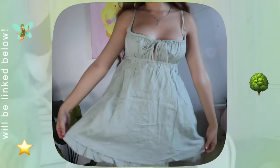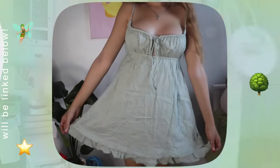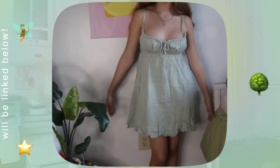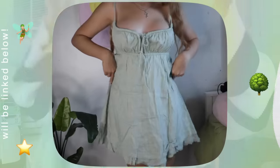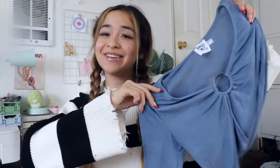One of the first things I have from Princess Polly is the prettiest green flowy dress — this is the type of dress that makes me feel like a fairy. I would definitely wear this to a picnic, or with a little cardigan thrown over now that the weather is getting colder.